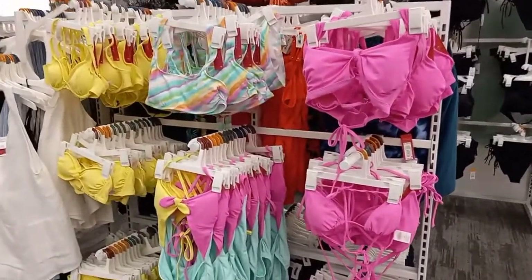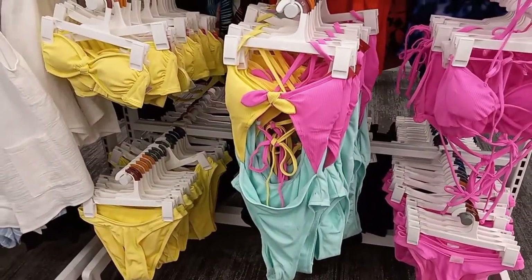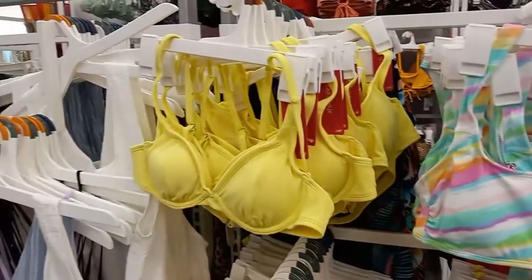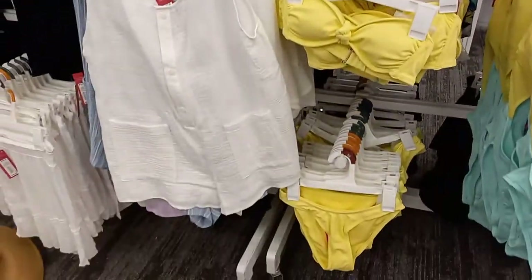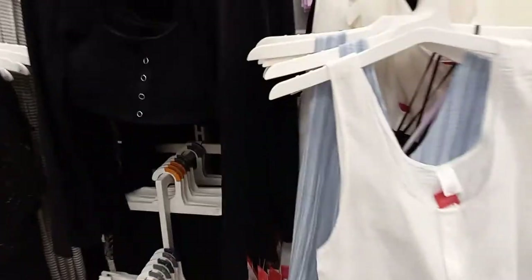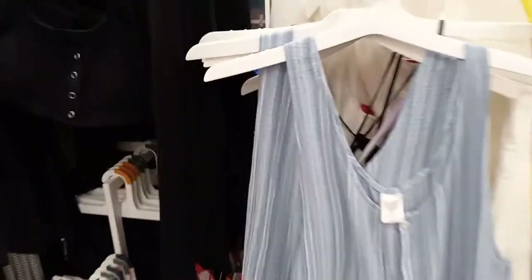We have a lot of two pieces here. There's a pretty one piece. Some cover-ups — a white one and a blue one. It's got pockets in it, that's pretty neat.